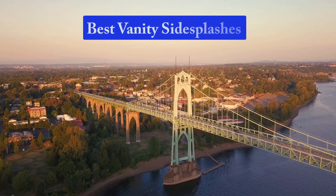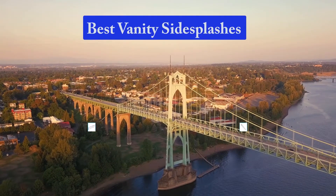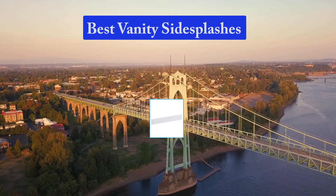Hello guys, welcome back to Top Home Guide. Today I am going to talk in this video about Best Vanity Side Splashes that you should buy. Let's get started.